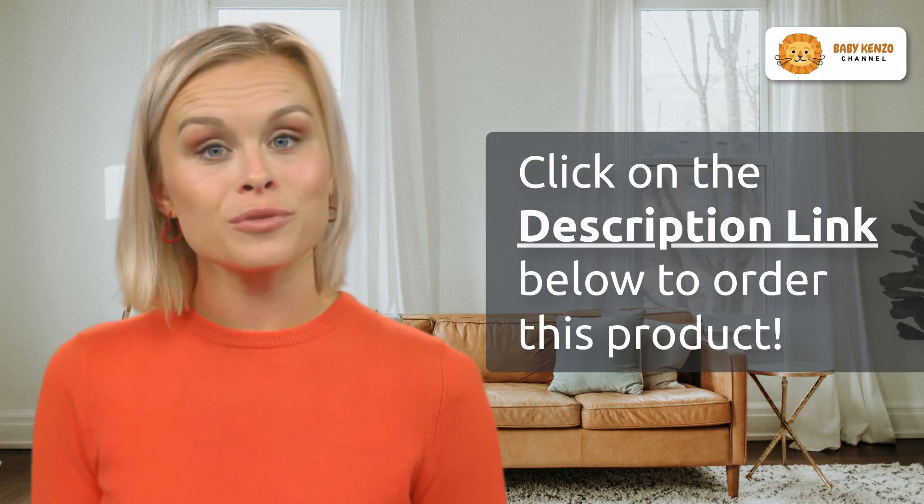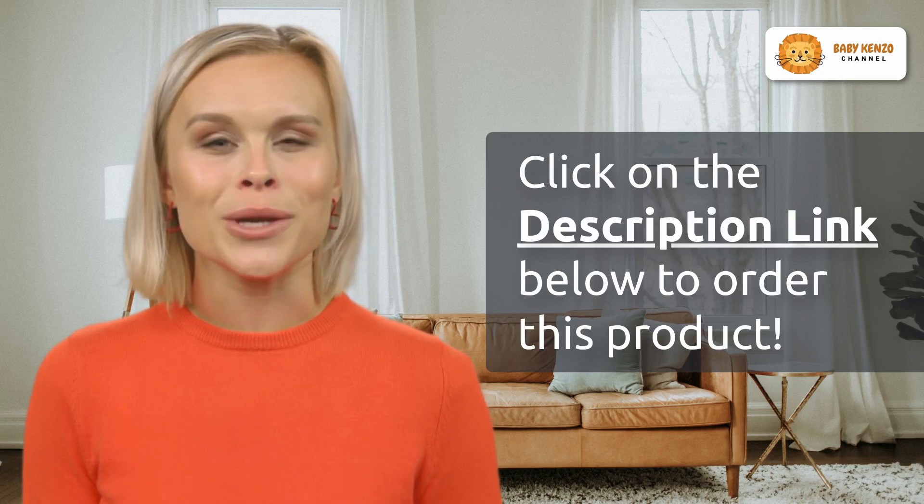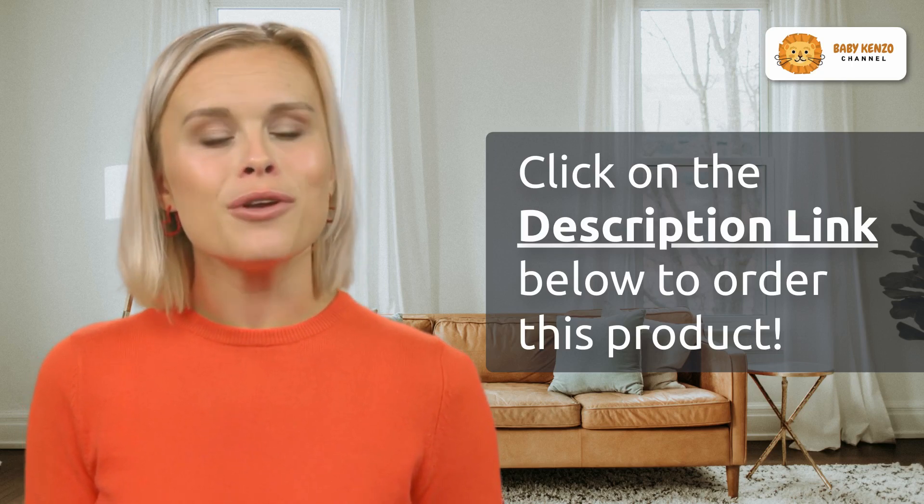Ready to provide the ultimate sleep experience for your baby? Click the link in the video description below and make the Boppy Bassinet with wipeable mattress a part of your baby's world. Give your baby the rest they deserve — order yours today.